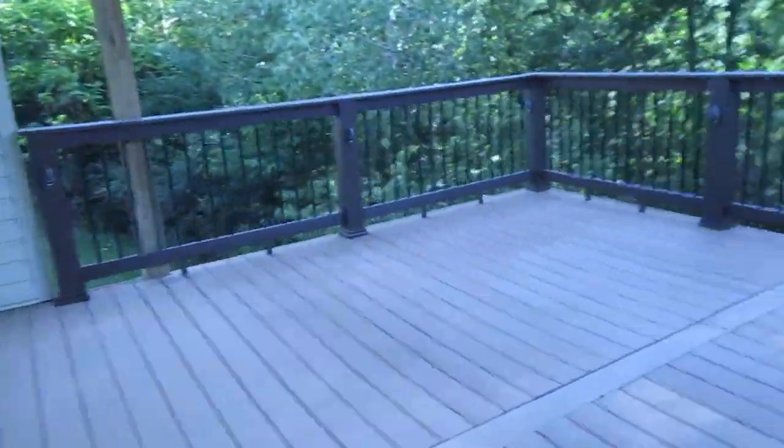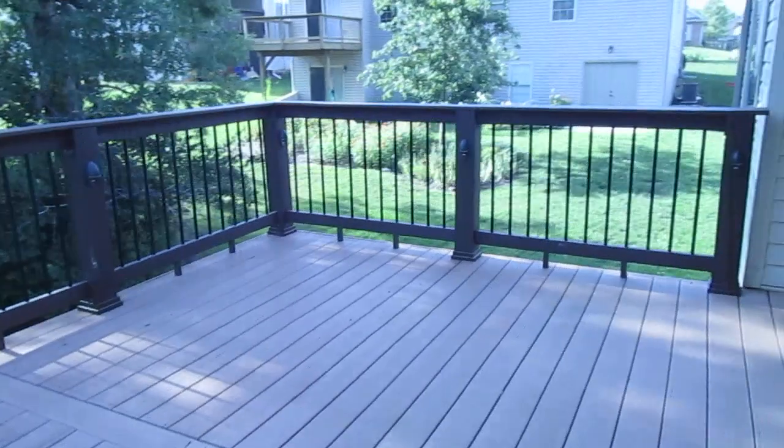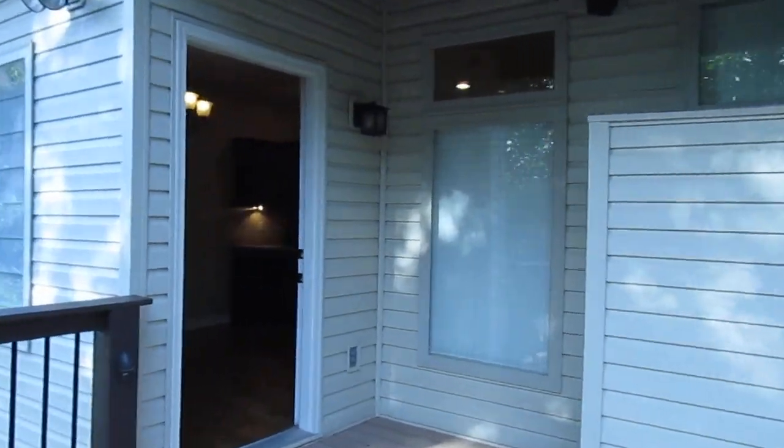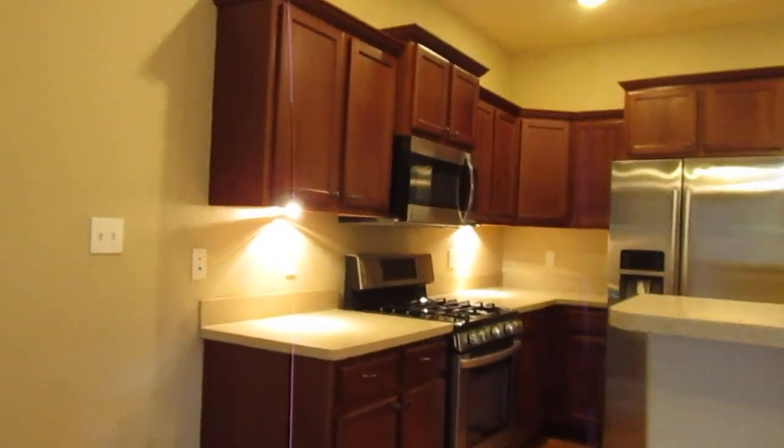We'll go check out the deck here — it's a beautiful space outside with speakers that come out here on the deck. There's also a lower level patio under that which we'll take a look at when we get downstairs.